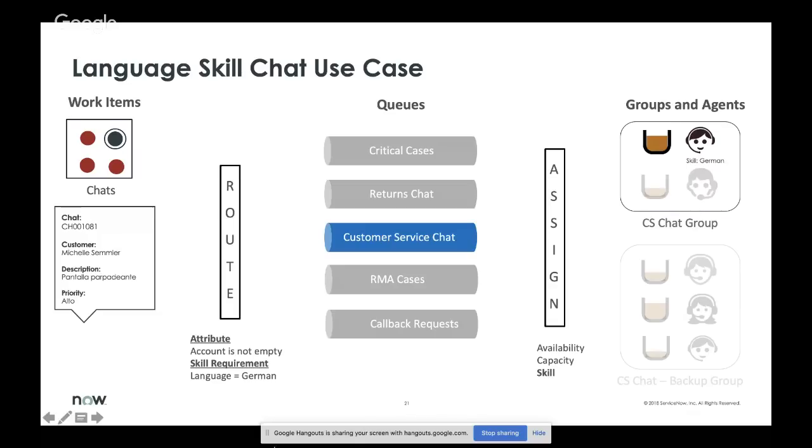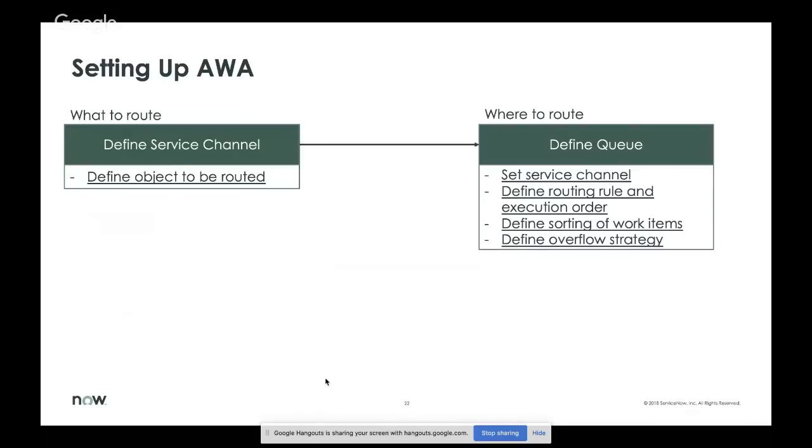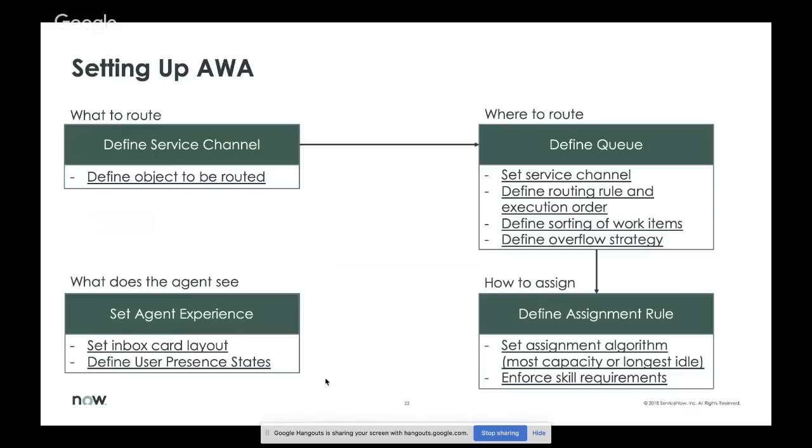Now let's talk about how to set up AWA. AWA follows a few steps. The first step is defining what you want to route — this is called a service channel. A service channel is essentially an object you want to route through the system. Then you define where to route it — the queue — with conditions under which a work item gets routed, the sorting order for prioritization, and the overflow strategy. When it comes to assignment, you choose one of two algorithms: most capacity or longest idle. For skill-based assignment, you can configure that as well. You can also set up inbox card layouts and presence states for managing agent presence.